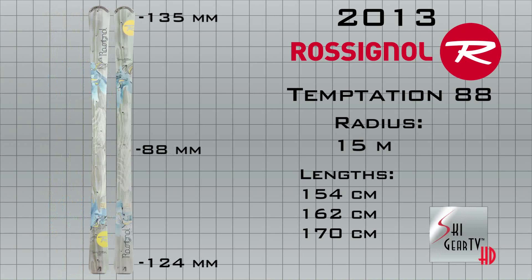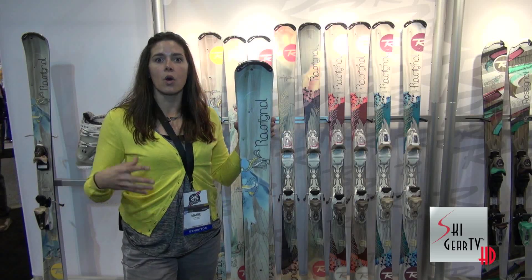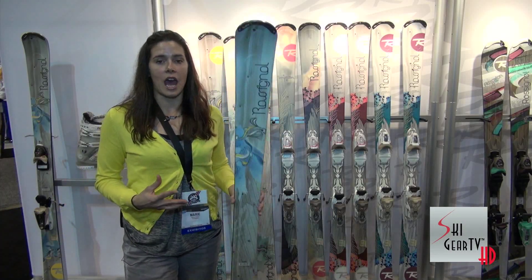If you want to go on the groomers and carve aggressively, if you want to go into the bumps, if you want to go out of bounds, this is a great ski to have.